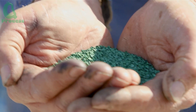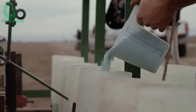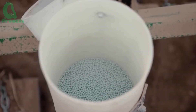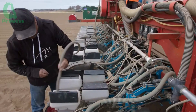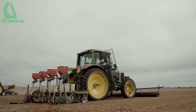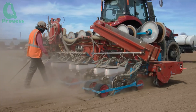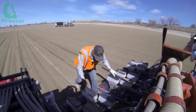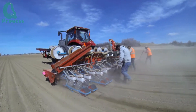Every journey begins with the first steps, and for onions, that begins with the seed-planting process. Each season, farmers in Imperial Valley, California, start planting seeds from February to March, when the soil warms up and has enough moisture for the plants to grow. To ensure that the seeds are planted evenly and accurately, farmers use automatic onion seeders. These machines can cover up to one to two hectares of land each day, ensuring that each onion seed is placed in the ideal position, spaced perfectly about 15 centimeters apart.